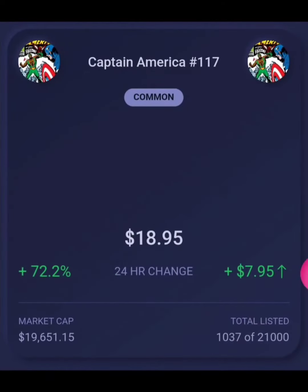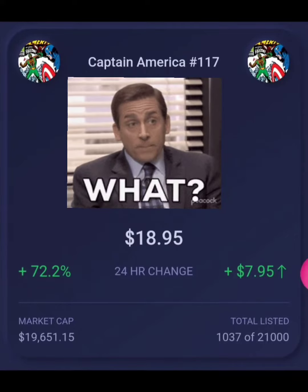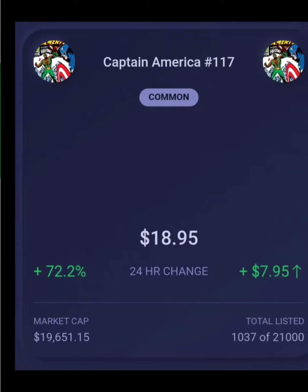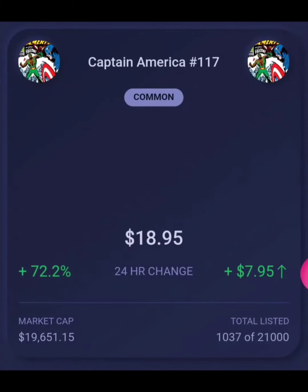Now let's take a look at what the price is right now in the market. At the time of this recording, we have the common listed for $18.95 — and going back to GoCollect.com, that comparable is $10,500. So I think everyone's selling it pretty cheap.